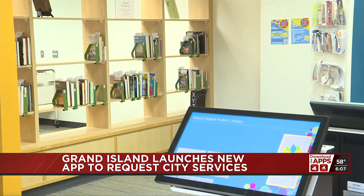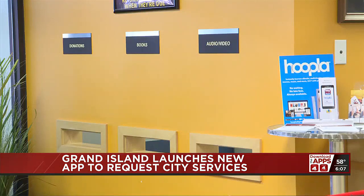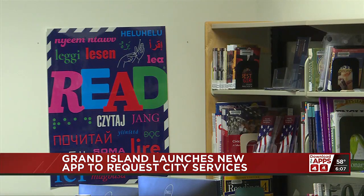Swan also says the app will allow people to use library resources in their everyday lives. For example, she says if someone is gardening, they can listen to an audiobook straight from their phone. Grand Island Connect is currently available on the Apple and Android App Store, and the Grand Island Public Library app is set to hit those app stores in March.